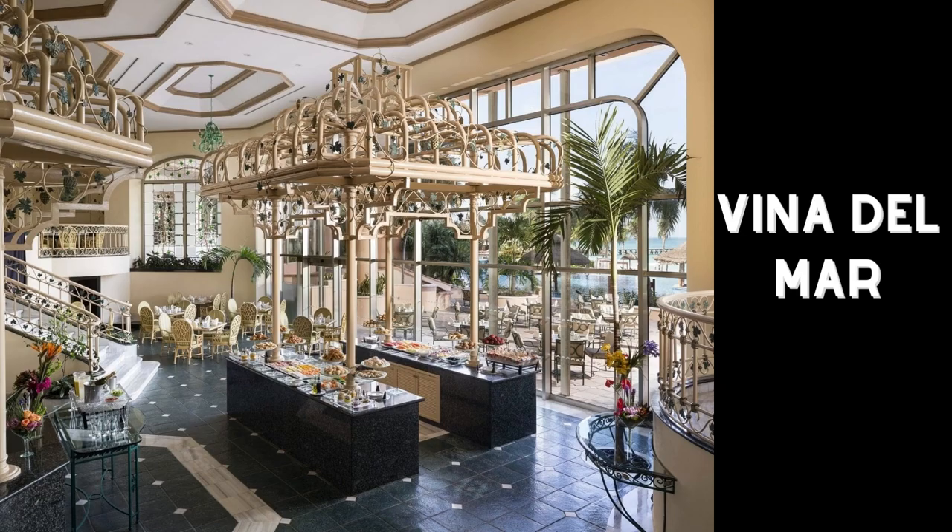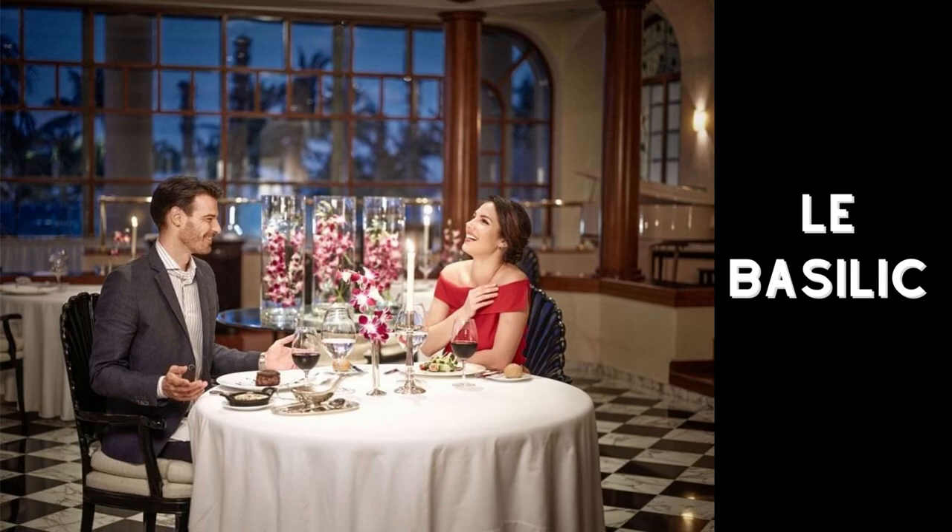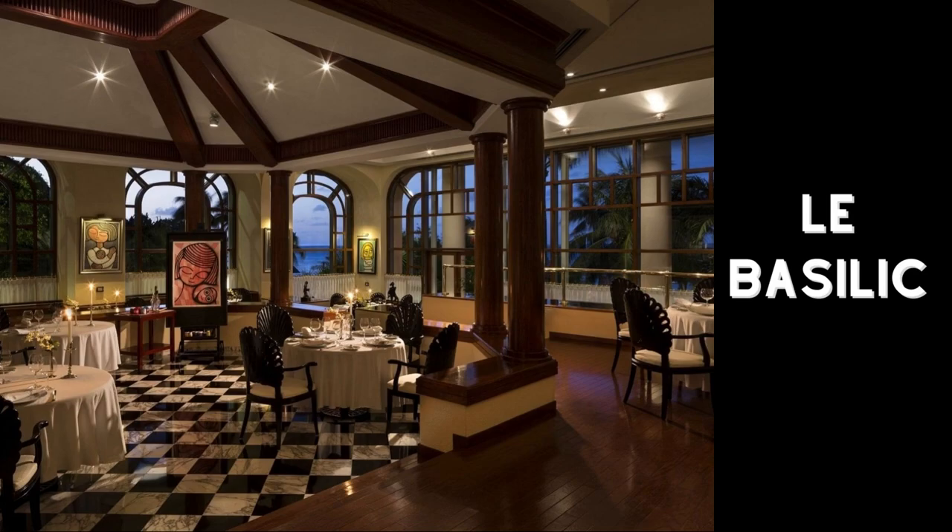There are nine restaurants including snack bars and pool bars. You have several options including buffets, cafes, seafood, Mexican food, Asian food, Italian, and in-room dining options. There is also a French restaurant, La Basilique, one of the few restaurants in Mexico to hold the AAA five diamond distinction.